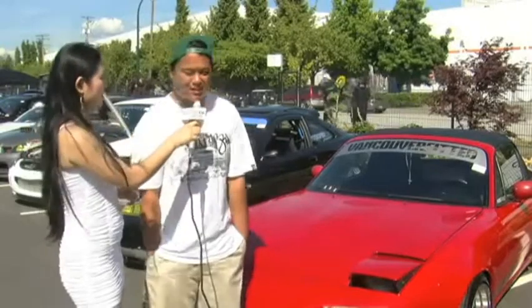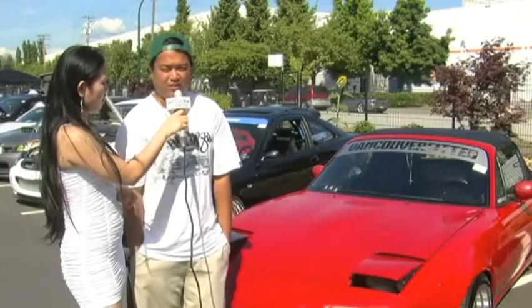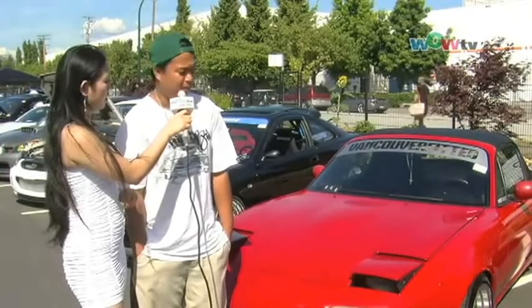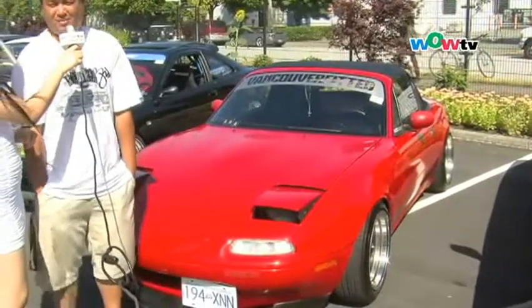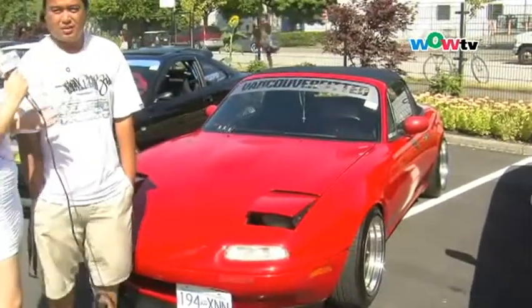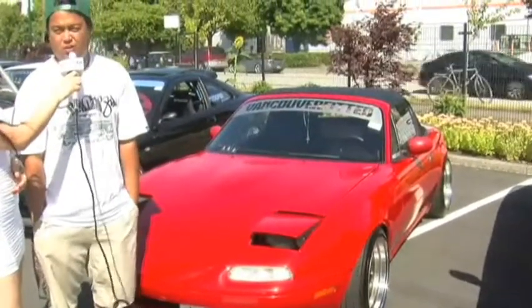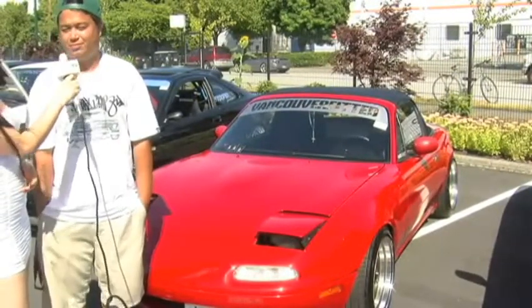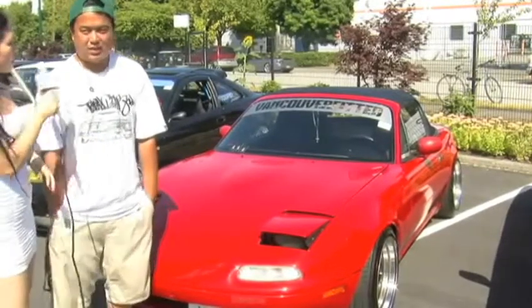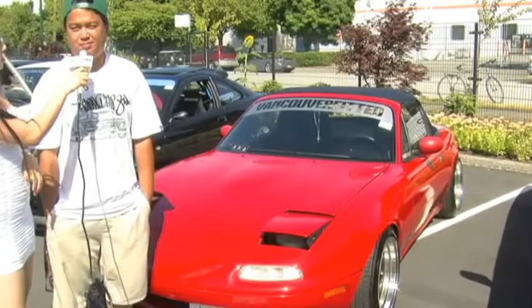We're here today with Ryan, and he's going to tell us about his car. This is a 1990 Mazda Miata. I've only owned it for about half a year. I basically got it like this, added a few things — nothing special. I haven't done anything under the hood yet, but hopefully soon. What would you change in the engine? Probably do a motor swap, put an SR-20 in there.